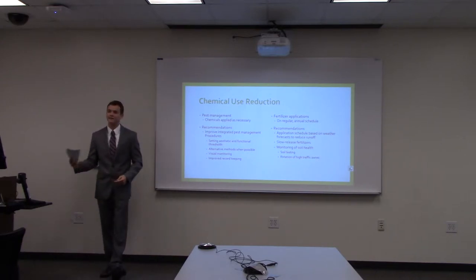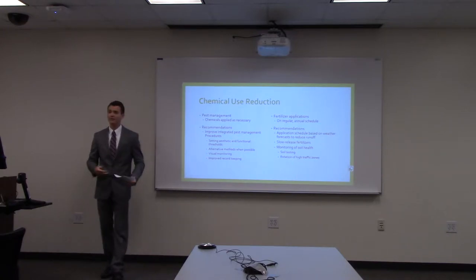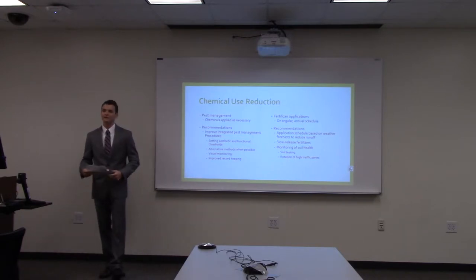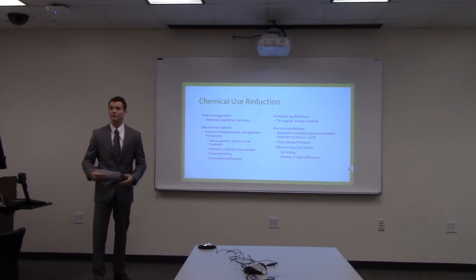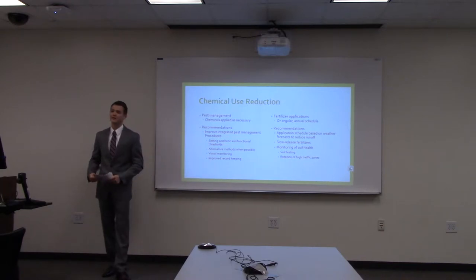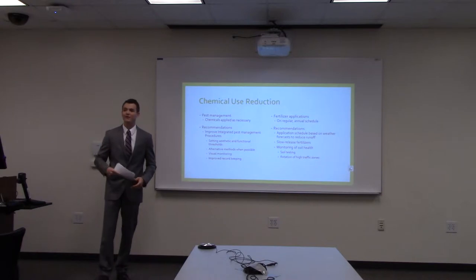We also recommended setting aesthetic and functional thresholds for different pests, including weeds, fungal diseases, and insects. These decisions are all made by our resource advisory group. Additionally, training staff in visual monitoring throughout the golf course will help them identify what pests are present and what strategies to take. Improved record keeping is also needed — currently pest management records are tracked, but the effectiveness of pest applications is not.